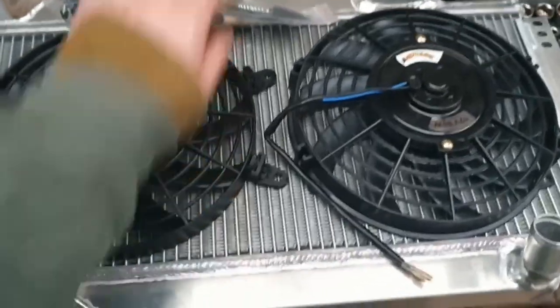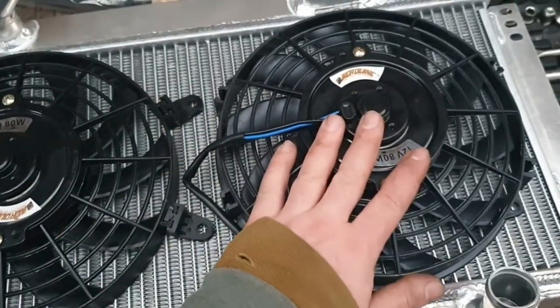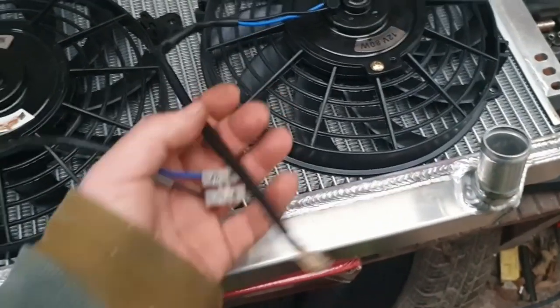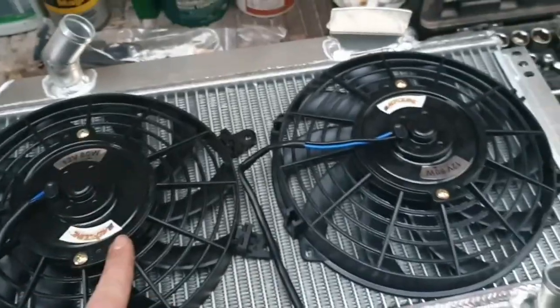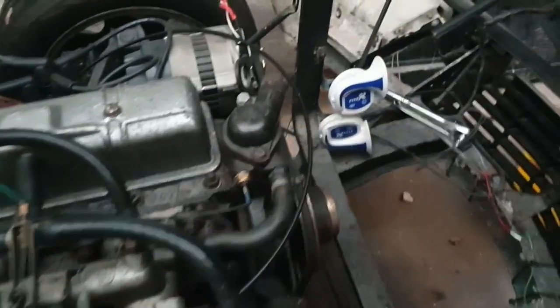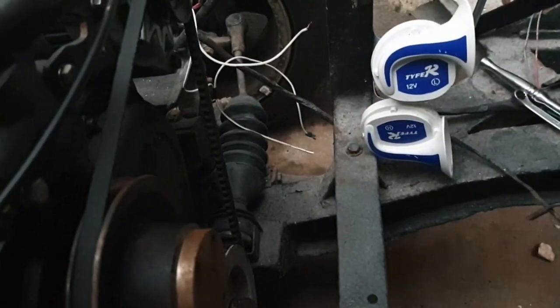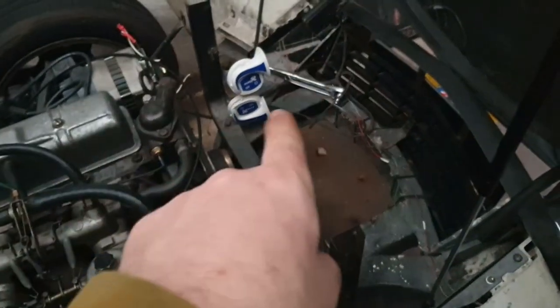We'll get some zip ties and very carefully mount these fans through the fins, then simply join our wires together so they run in parallel, and then we can start to get this back in there. I've got to tidy up my wiring a little bit from the old radiator - there were a couple of cables I had to snip in here, but nothing too drastic. And that new radiator should, fingers crossed, fit in there quite nicely.